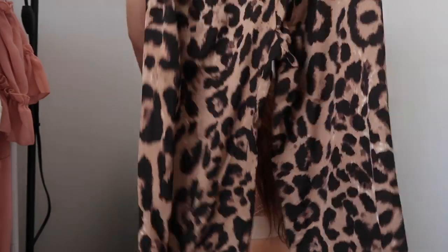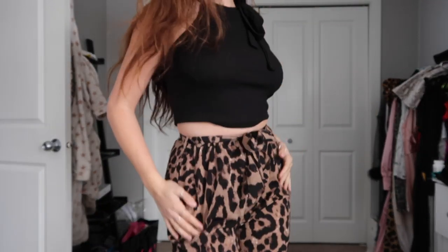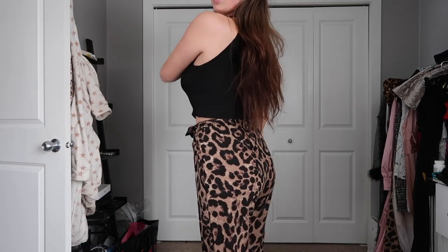We're going to get right into the clothes because these are really cute and I'm really excited to try them on. Basically I was just looking at my closet and I was like, oh, I need a couple new things, so I went to Shein and picked out some new stuff. First things first, we have got a cute little set. It's got some patterned pants and I love animal prints. I actually have a pair of like snake print pants and I wear them everywhere — I call them my travel pants.